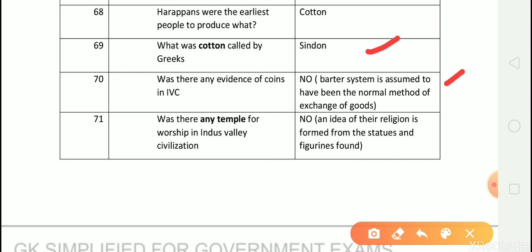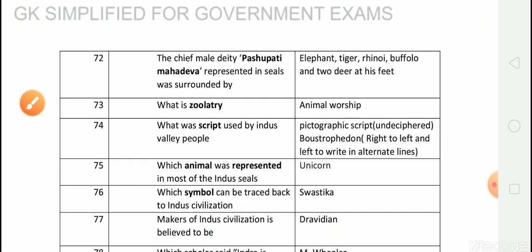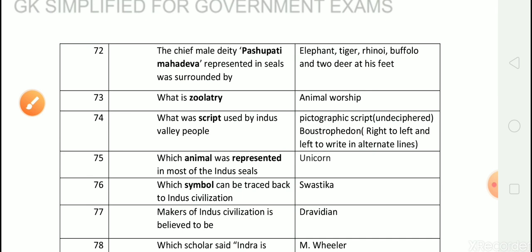Question number 71: Was there any temple for worship in Indus Valley civilization? Answer is no. An idea of their religion can be found from statues and figurines. Question number 72: The chief male deity, Pashupati Mahadeva, represented in seals, was surrounded by?